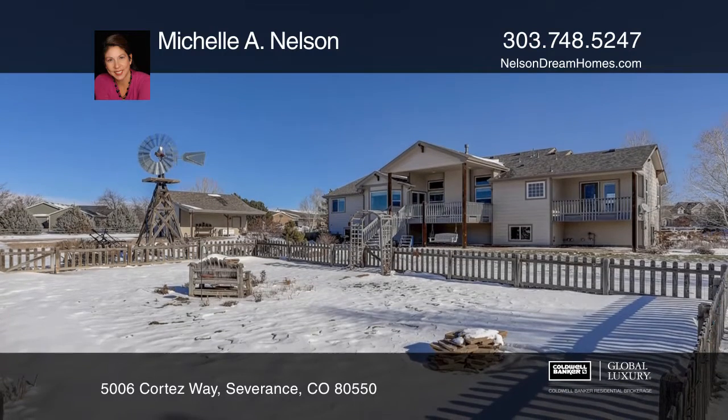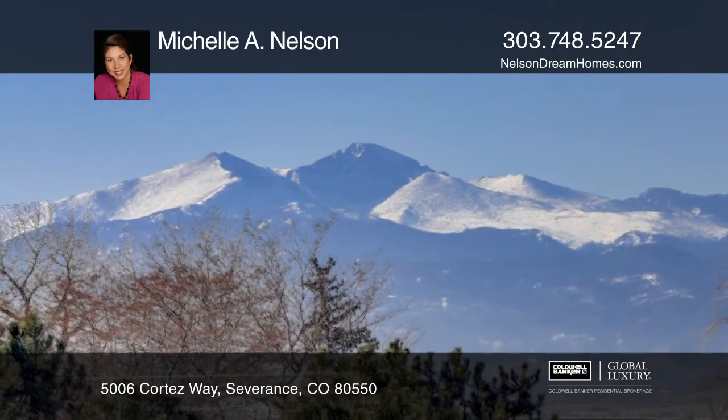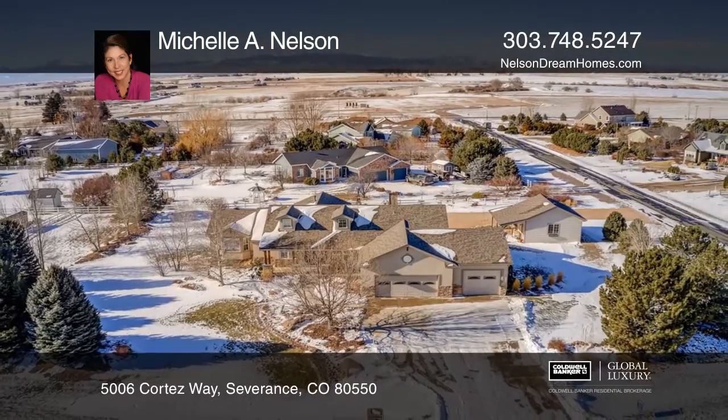The backyard includes seasonal flowers blooming, a lawn sprinkler system, and breathtaking sunsets from the covered deck. Come see all this home has to offer with Michelle A. Nelson.